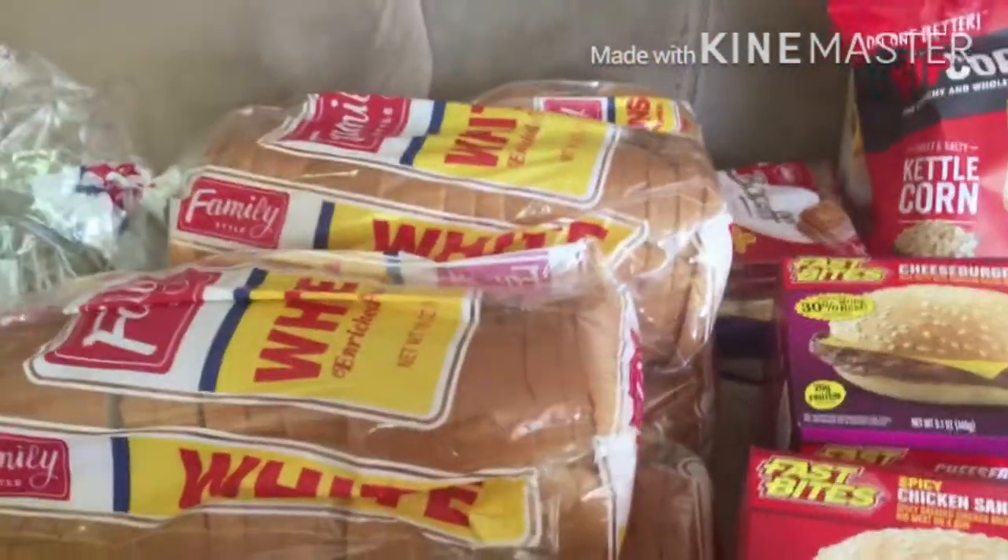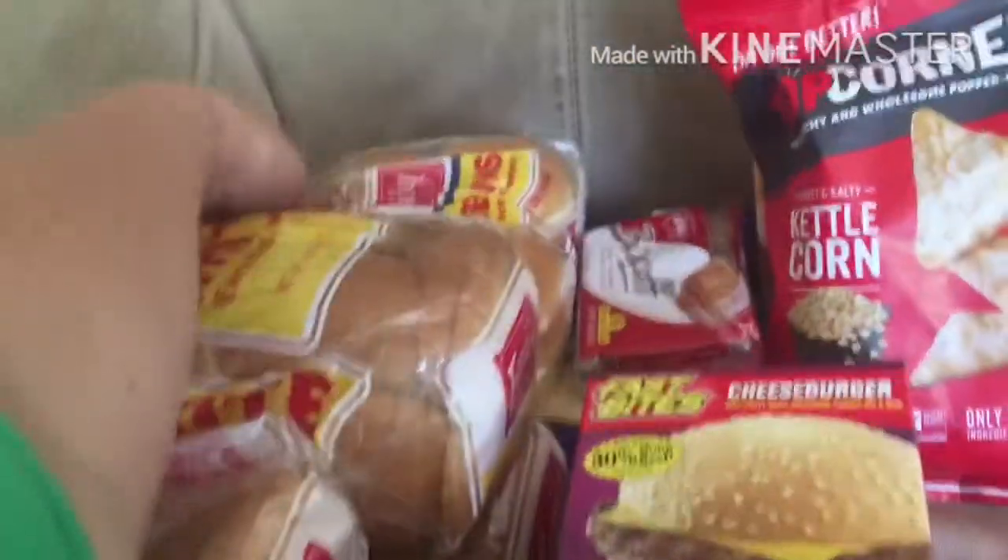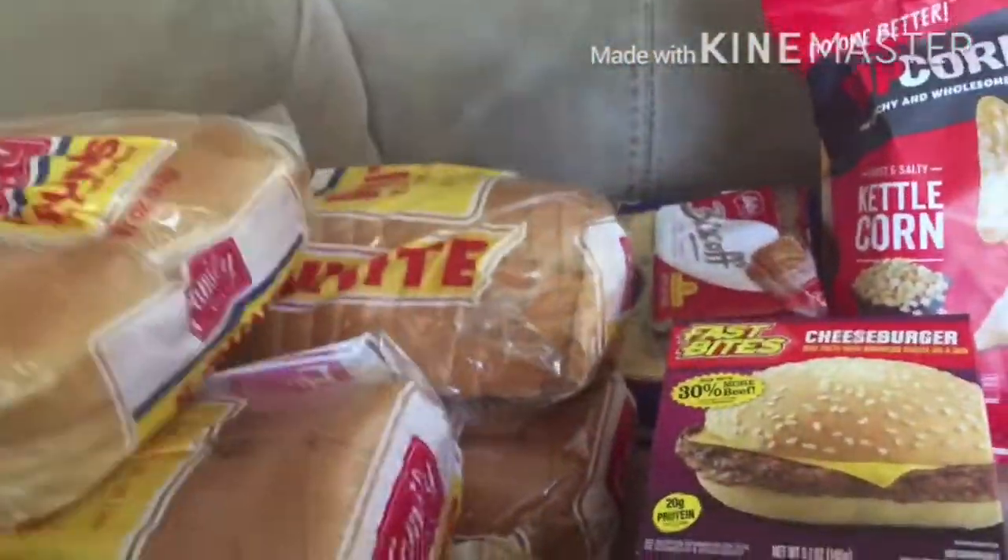Four loaves of bread — those will go in the freezer. A package of hamburger buns.